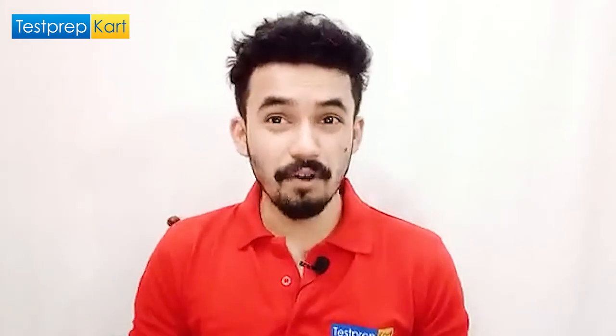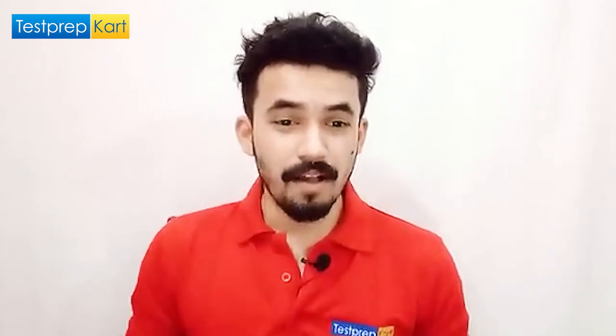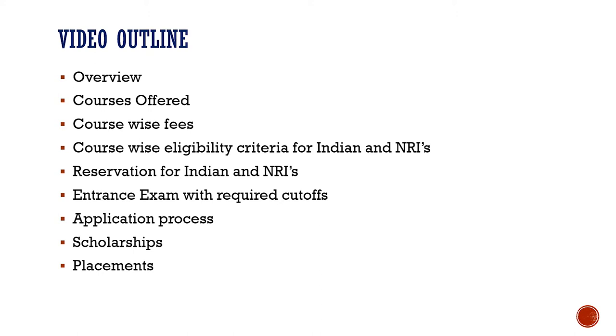Let me tell you the video outline — the major aspects we are going to cover. We'll start with an overview of NIT Surat, then move on to the courses and fee structure. We'll discuss course-wise eligibility criteria for NRIs and Indian students, reservation of seats, the major entrance exams required, and the application process.